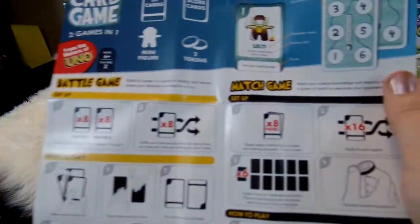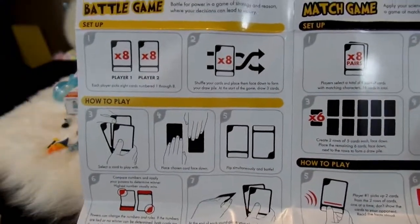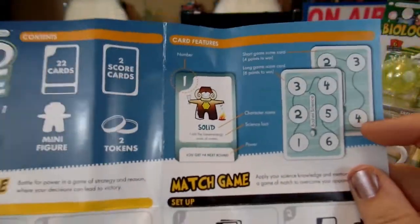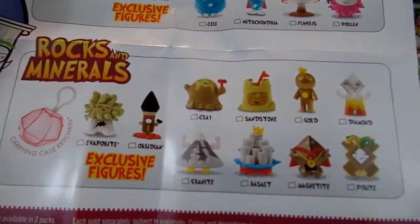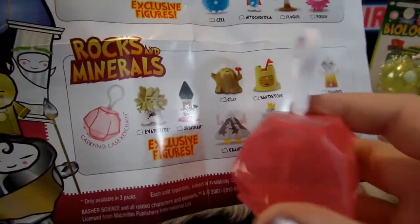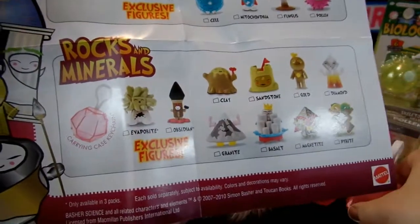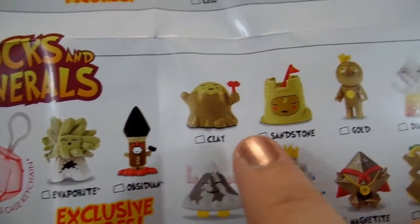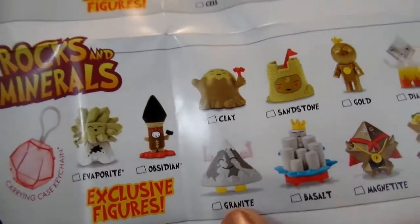It came with instructions for how to play: you can either match them and use the little coins to keep track, or you can do a battle game. This is the collector's guide again — we have all the chemistry ones and now all the rock and mineral ones. It also came with these cute little carrying cases; this one looks kind of like a giant gemstone since it's the rock and mineral collection. The full collection includes evaporite, obsidian, clay, sandstone, gold, diamond, pyrite, magnetite, basalt, and granite.